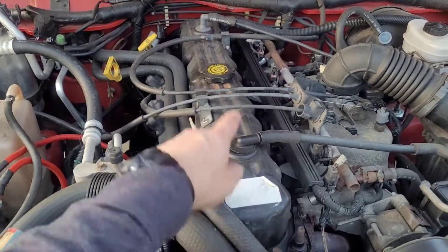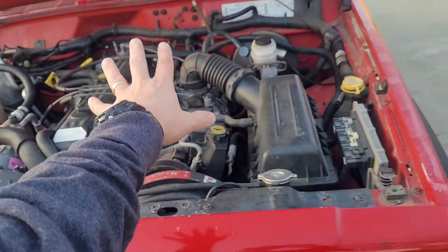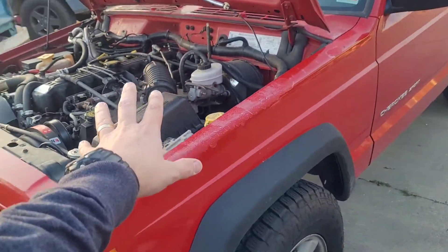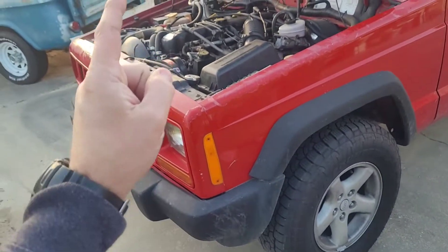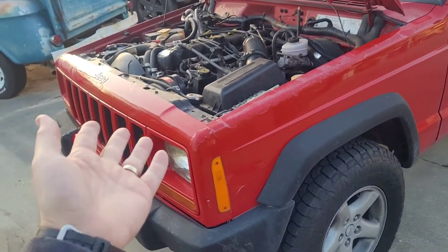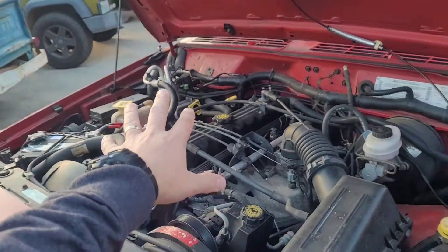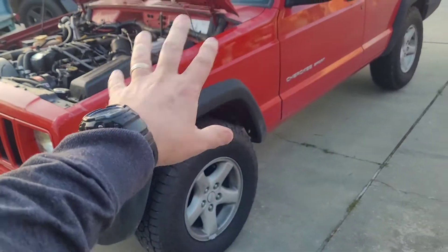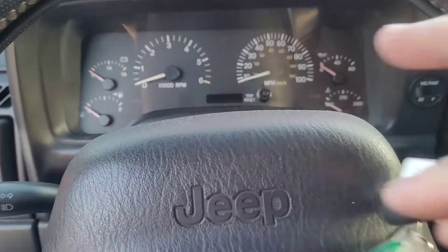The analysis was done on this 2000 Jeep Cherokee with over 175,000 miles on it. It's got the four-liter straight six, and this Jeep was pulled out of the woods for a few hundred dollars. If you want to go back on my channel, we've done a lot of upgrades — check out the Cheap Jeep episode starting with episode one. There are like 40 episodes covering every little part we've had to repair or replace to get this thing roadworthy.